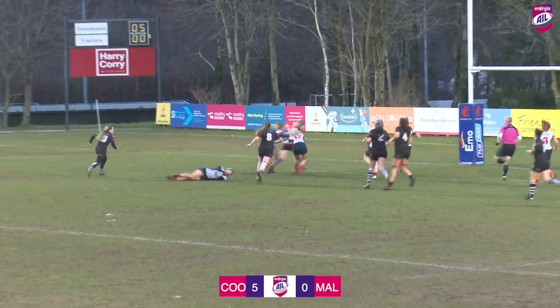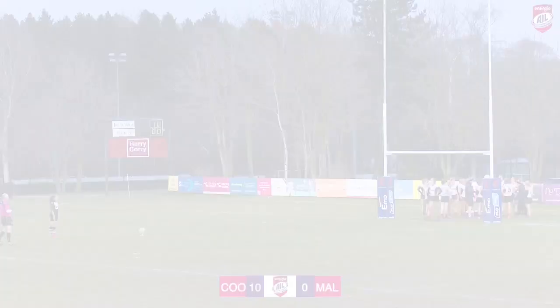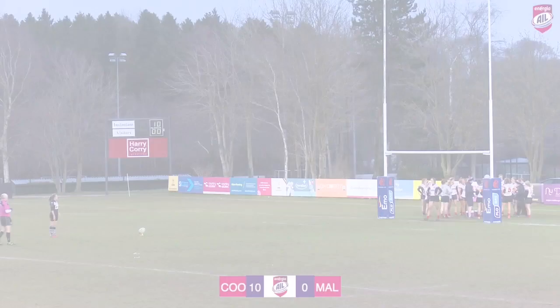And it looks like she's running clear — second try! Very similar to the first try she scored. Cook make their dominance show on the scoreboard, taking a 10-0 lead.